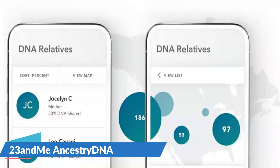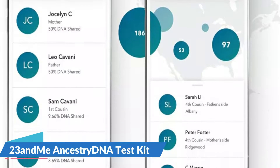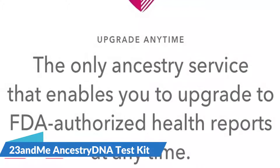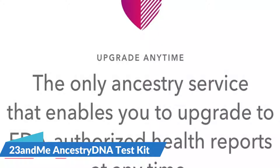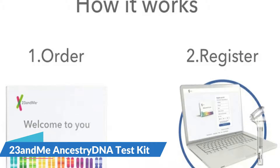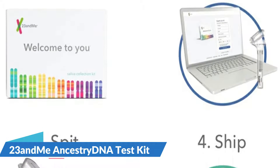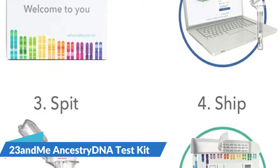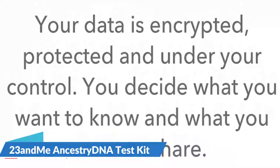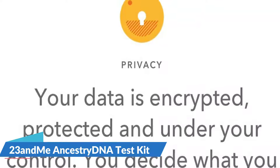Opt into the DNA Relatives tool to find, connect, and message those who share DNA with you. Automatically start your family tree using your DNA. Compare ancestries and traits and message to better understand your family connections. Trace how certain populations were passed down through different generations. See estimates of your ancestry down to the 0.1%, and see overlapping chromosome segments between you and your matches to help you triangulate new relatives for your family tree.